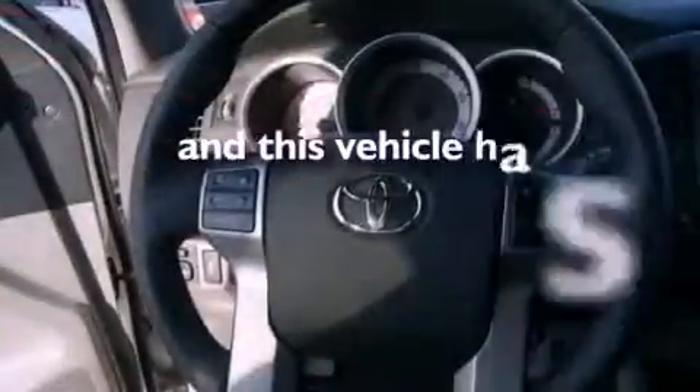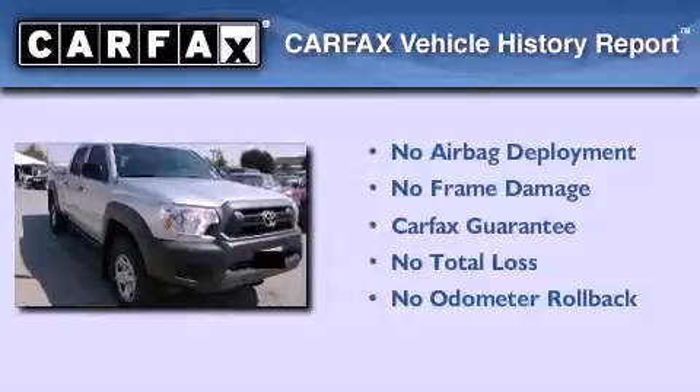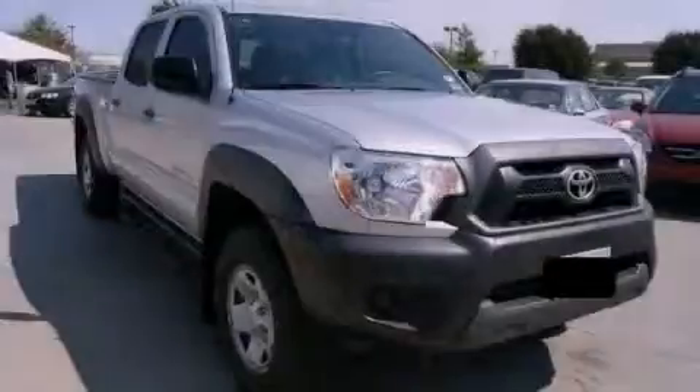This vehicle has fewer than 4,000 miles on the odometer. Not to mention that this Toyota qualifies for the Carfax buyback guarantee. Stop by today and test drive this vehicle for yourself.